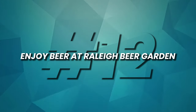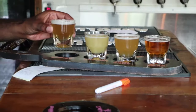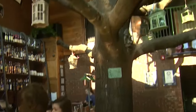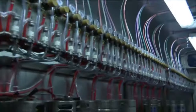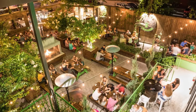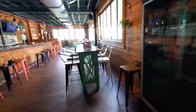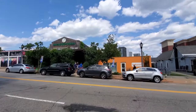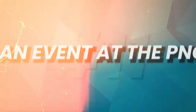Number 12: Enjoy beer at Raleigh Beer Garden. Raleigh Beer Garden, a record holder in the Guinness World Records, is a beer lover's paradise. Located in the heart of the city, this expansive establishment boasts an astonishing collection of over 350 beers on tap, sourced from breweries around the world. This multi-level venue offers a vibrant atmosphere for socializing, with indoor and outdoor seating options. Raleigh Beer Garden offers a diverse and exciting tasting experience for craft beer connoisseurs or curious explorers of flavors alike.